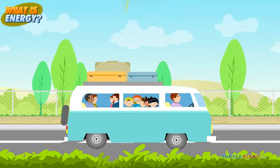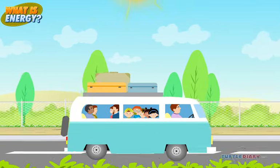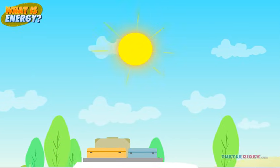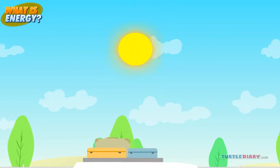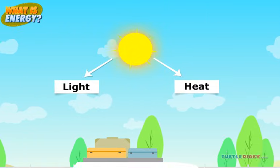Let's say a family is going to a reunion at a park. It's a sunny day. The sun gives off energy — it gives light and heat, which are two forms of energy.